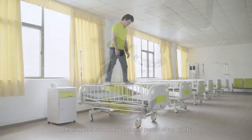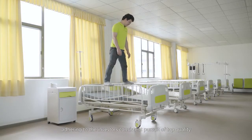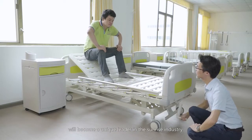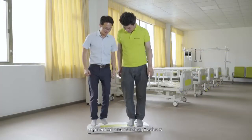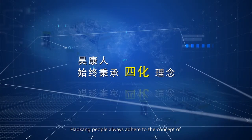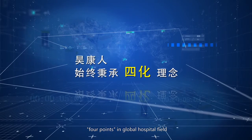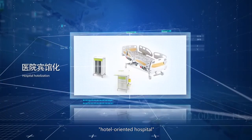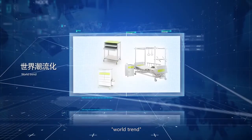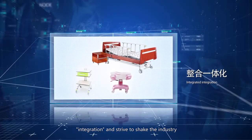Hao Kang, adhering to the investor's consistent pursuit of top quality, will become a unique leader in the sunrise industry of medical and nursing products. Hao Kang people always adhere to the concept of four points in the global hospital field: hotel-oriented hospital, people-oriented, world trend, integration — and strive to shake the industry.